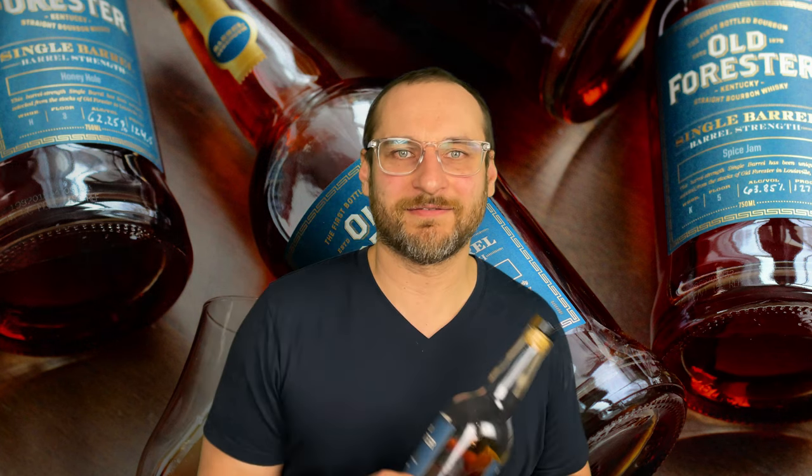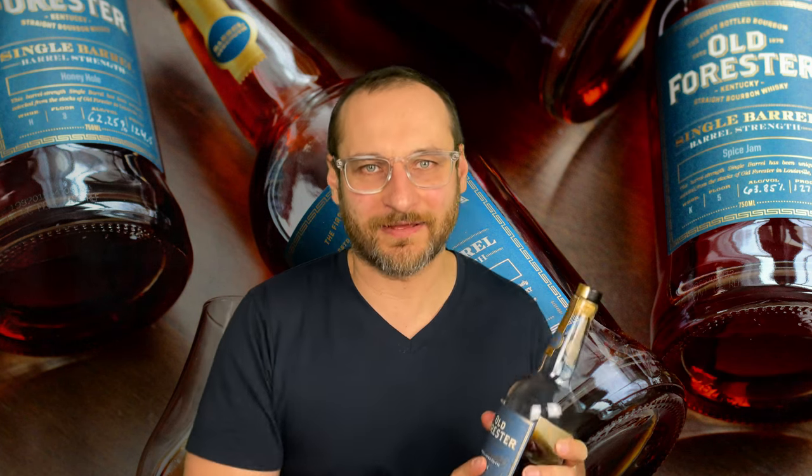All right guys, this is not even a review. This is more of an advocacy video.